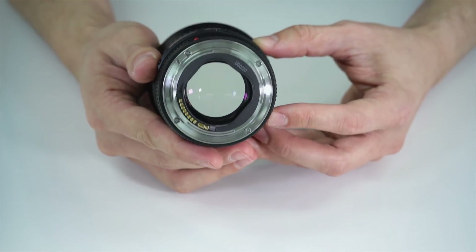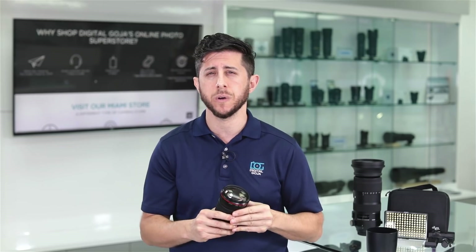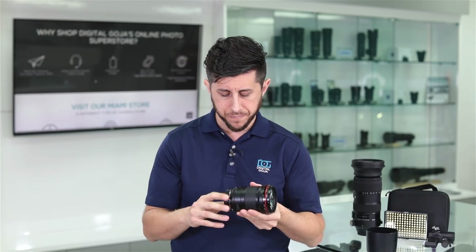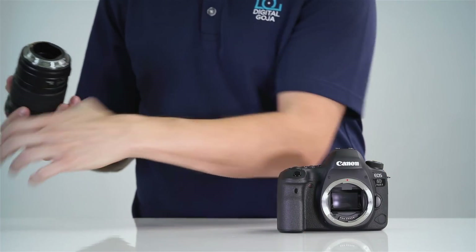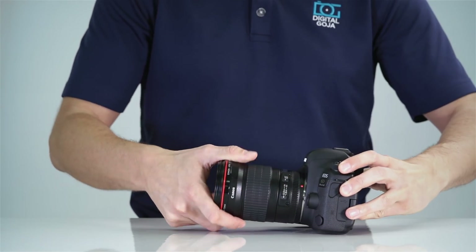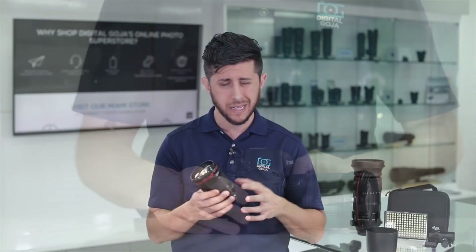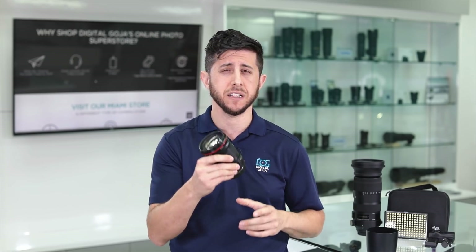It's extremely sharp. The focus is fast. It doesn't have stabilization like the 70-200mm F2.8, but this is a lens you should definitely look at if you're a wedding photographer, if you're a portrait photographer, if you've been in the market for a nice short telephoto lens. The 135mm F2 is the perfect lens for you, so take a look at it.